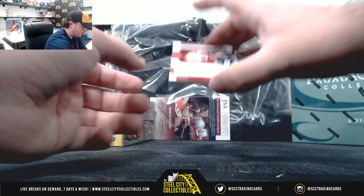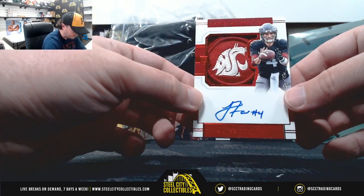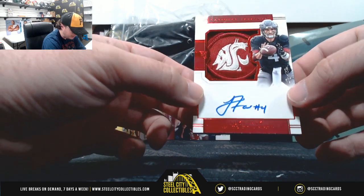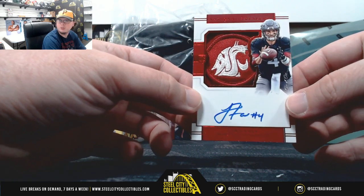Next one here is a really nice patch, and this is a 1 of 1 — Luke Falk. Nice 1 of 1 patch there from Washington State, Luke Falk.